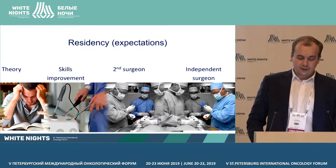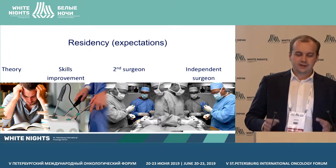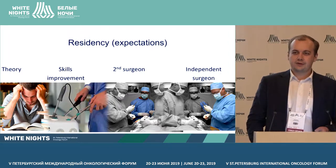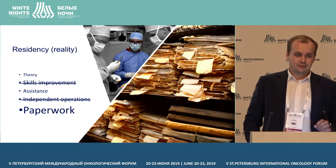What are your expectations from residency? It's theory, skills improvement, being a second surgeon, and then becoming an independent surgeon. But what is the reality? It's paperwork, assistance, and a little theory.